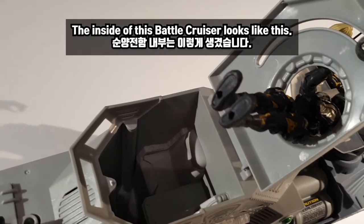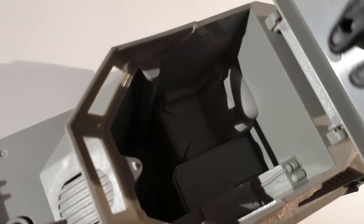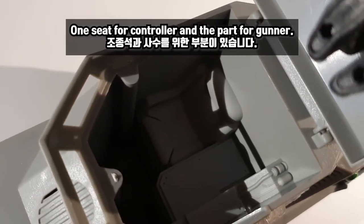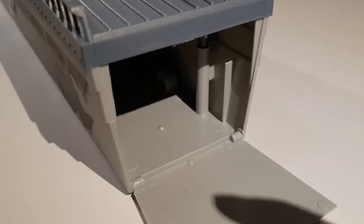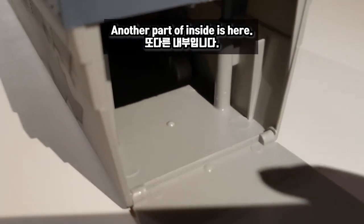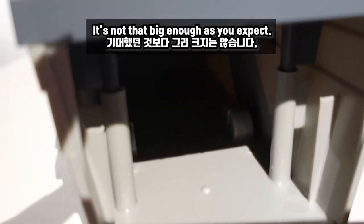The inside of this Battlecruiser looks like this. One set for the controller and the other part for the gunman. Another part of the inside is here. It's not that big enough as you might expect.